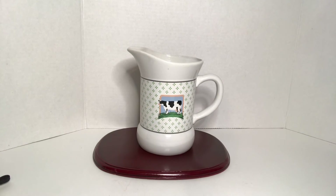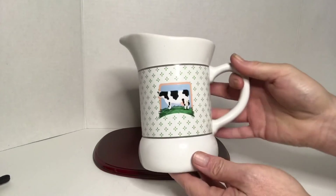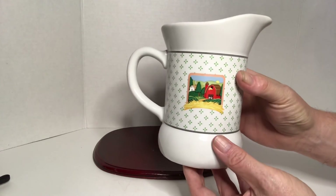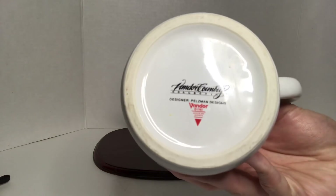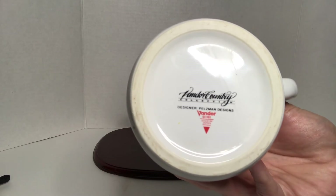The last thing I have to share with you is this Vandor cow pitcher, made in Japan. There's a barn on this side — it's from the Vandor Country Collection.